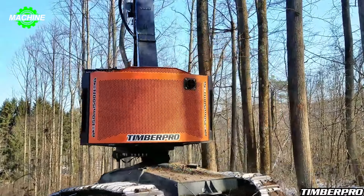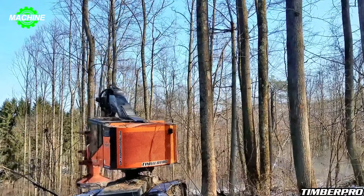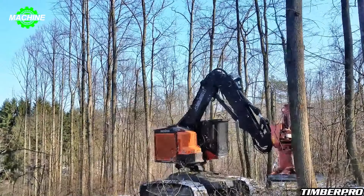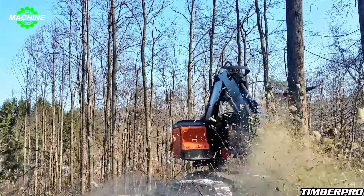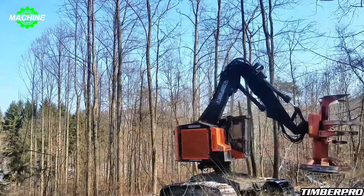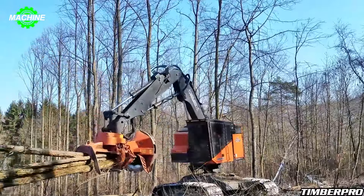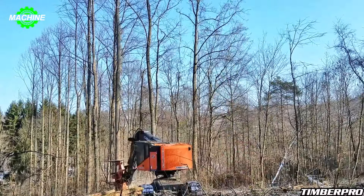The TimberPro TL755D is a popular tree-felling machine commonly used in conjunction with the Quadco 27SC hot saw, especially in the West Coast region of the United States. The Quadco 27SC is specifically designed to cut and process large trees, helping to increase productivity and reduce completion time. Its robust design and high-quality materials enable it to withstand pressure and wear during use. The pressure of the hot saw cutting through each wood segment, along with the flexibility of the tree-felling machine, creates an impressive picture of technological prowess.